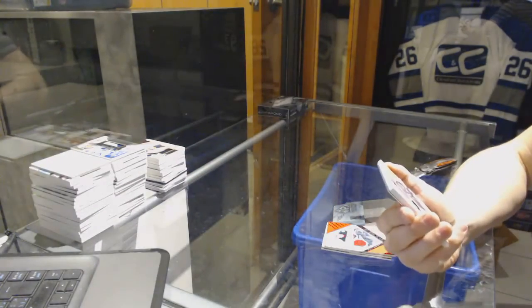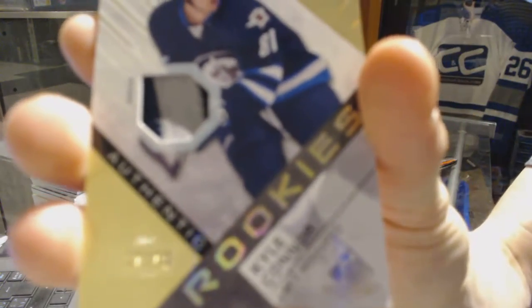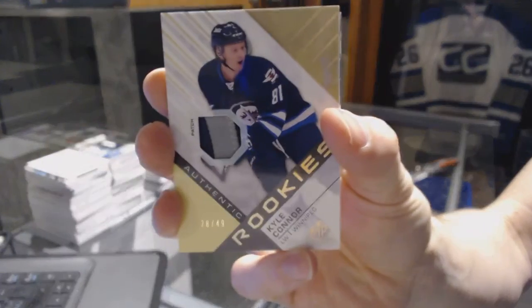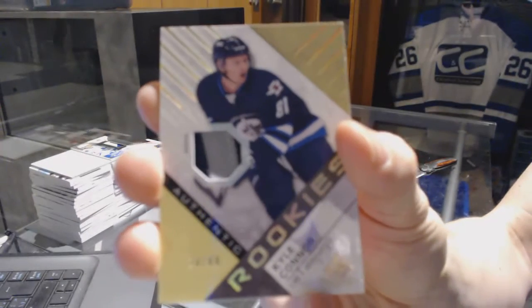We've got a 3-color Rookie patch, number 28 of 49 for the Winnipeg Jets: Kyle Connor. 3-color Rookie patch out of 49 for the Jets.